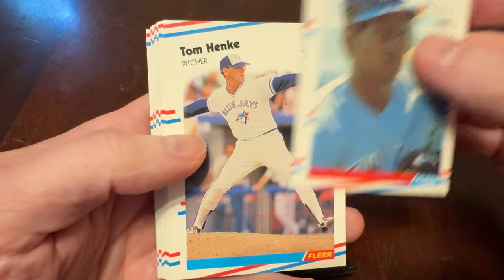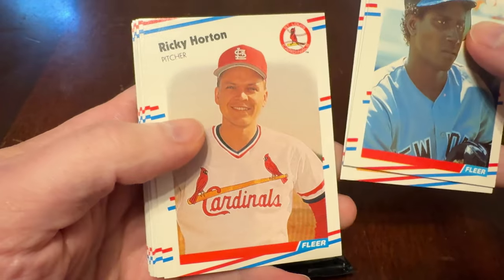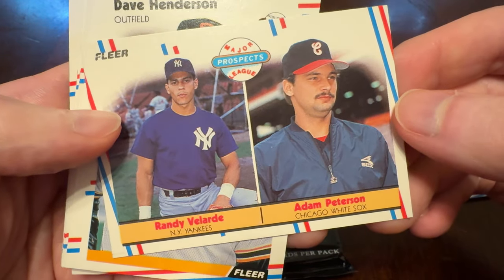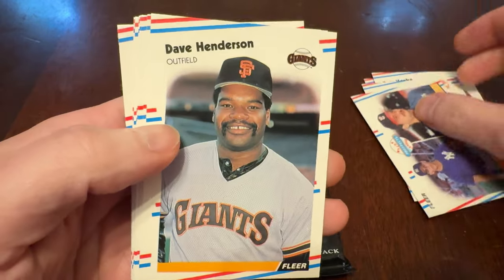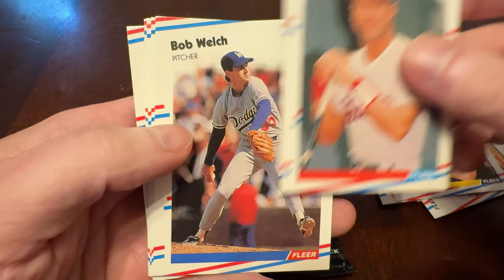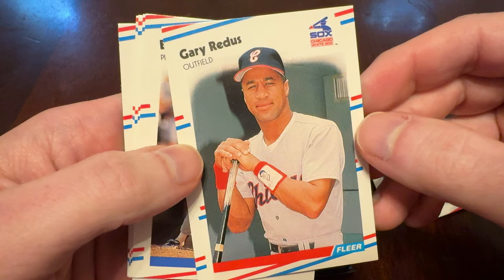We've got Roberto Kelly, Tom Henke, Melito Perez, Ricky Horton, Ellis Burks. There's a rookie prospects — major league prospects card for Randy Velarde and Adam Peterson. There's Dave Henderson with the Giants, Al Padrique, Gary Redis — harsh shadow in the background there. Nice work, photographer.